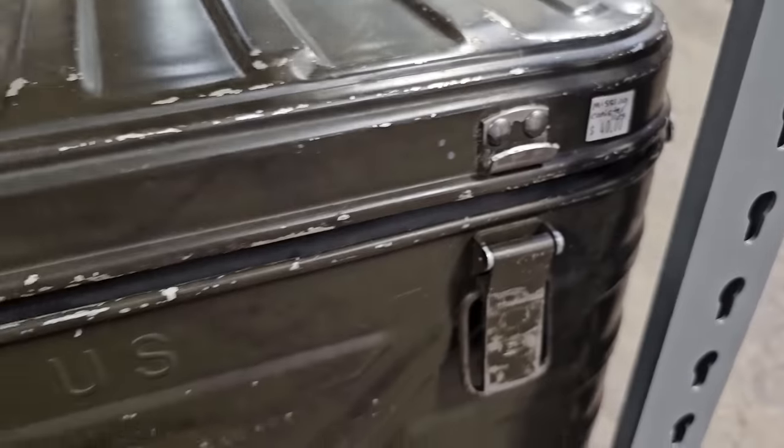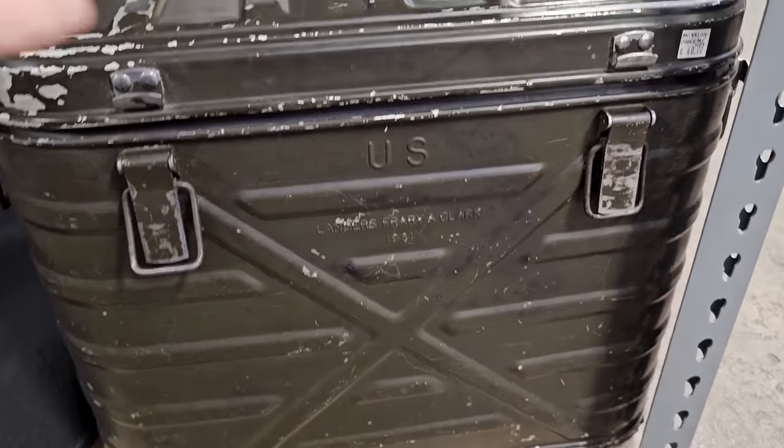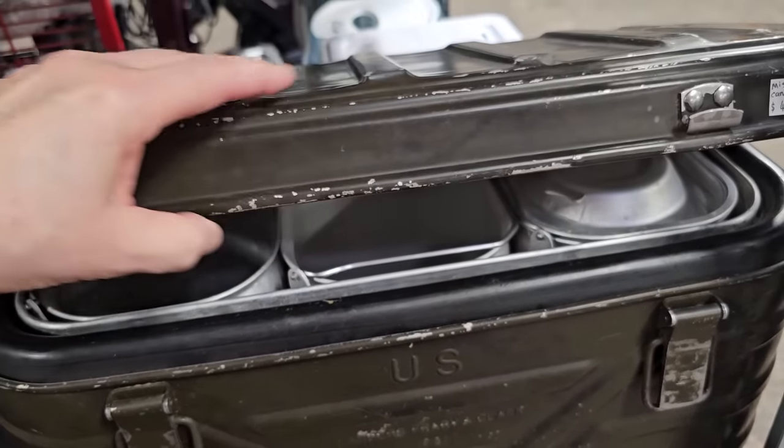And I thought this was a really cool find — for $40, it's an old U.S. military cooler. It looks like it was from 1961. I guess it's the earliest version of Yeti. I wonder if it actually worked very well.